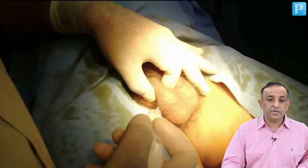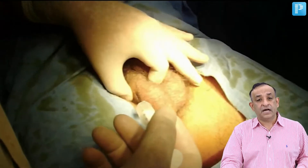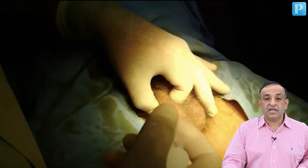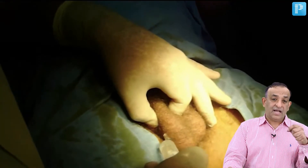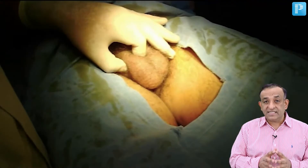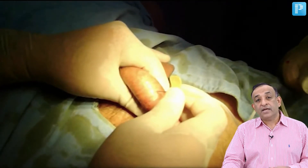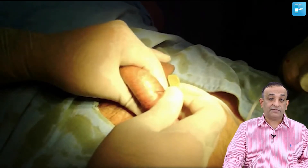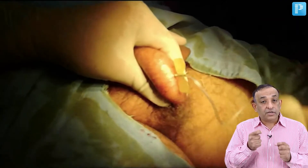Mr. Rajeev is on the OT table and I'm performing the TESA procedure. First, I give a local anesthesia — you can see that with my left fingers I'm holding the vas and giving the local anesthetic around the vas, because that's where the nerve plexus is. After giving the anesthesia, I aspirate the sperms using a scalping set attached to a syringe where I create a negative pressure, so that the tubing also has negative pressure.